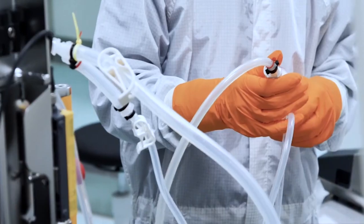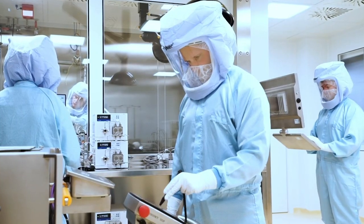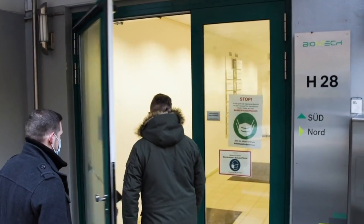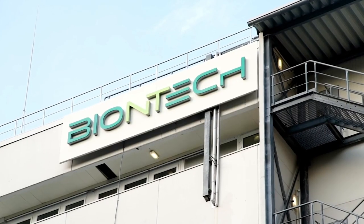At an amazing speed, BioNTech developed the mRNA-based COVID-19 vaccine. In September 2020, the company acquired a production facility for BioNTech products in the German town of Marburg.